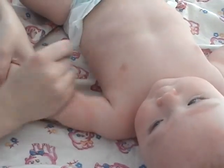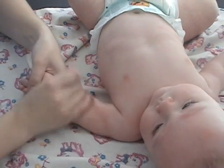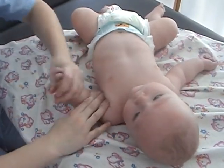Each session lasts about 25 minutes — 4 to 5 minutes per each arm, 5 to 6 minutes per each leg, and 5 to 6 minutes for the back. Chest and stomach are not part of the general massage application.